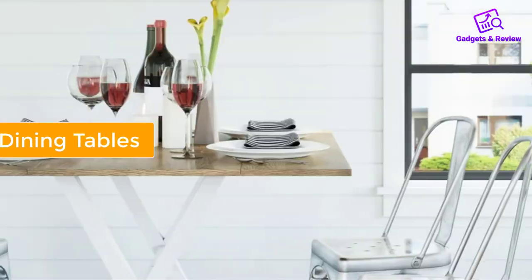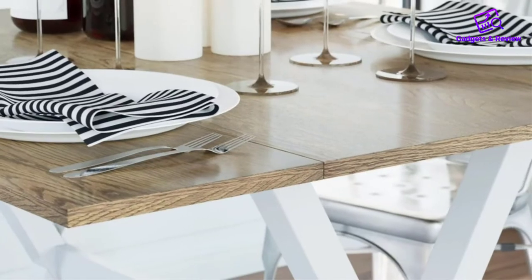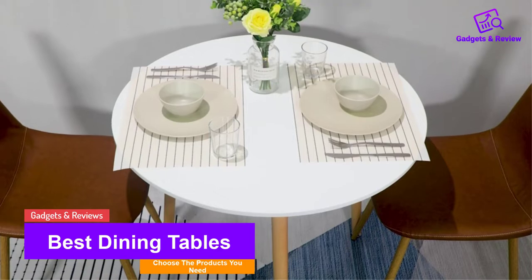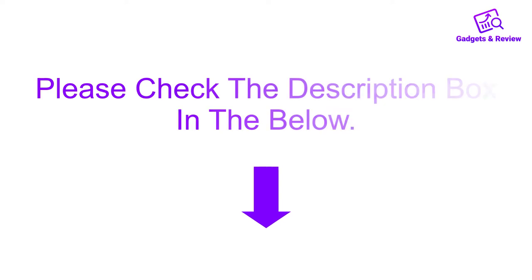Hello friends! I hope you are looking for the best dining table, so you have clicked this video. In this video we will discuss dining tables which are best sold and achieve top rated reviews from customers. If you want more information and updated pricing on the product, please check the description box below. So let's get started.